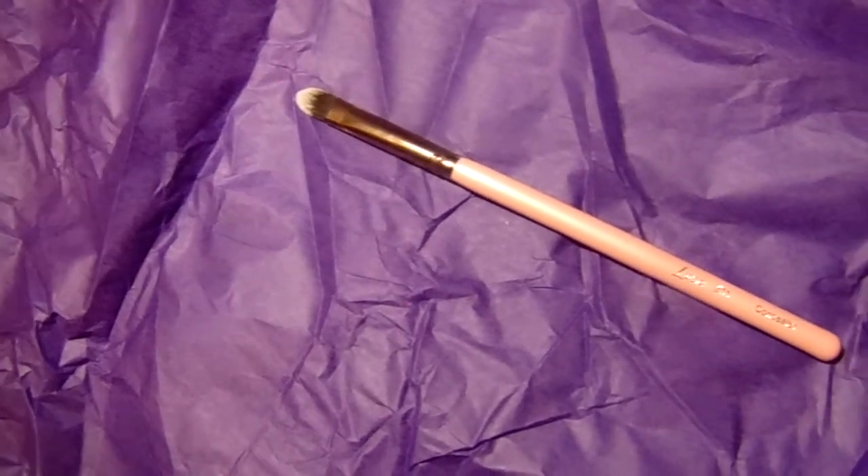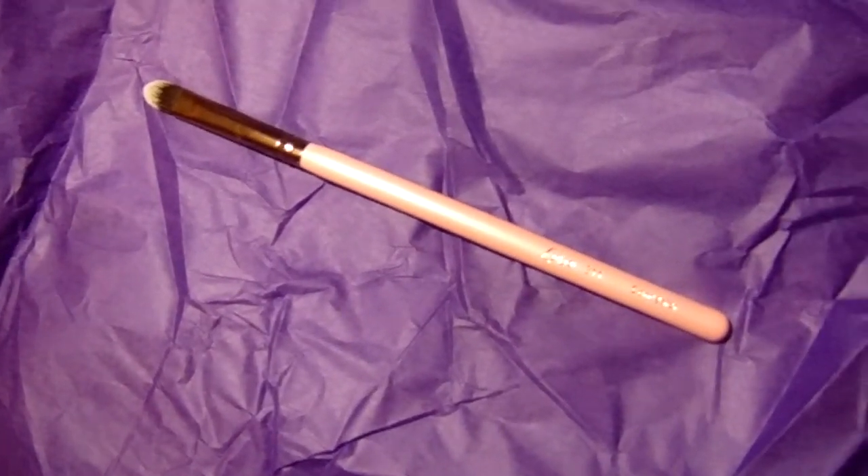The next thing I picked up is a makeup brush from Luxie — it's a concealer brush. I actually don't use concealer, but I've been wanting to buy one for so long, so now that I have this brush I'm definitely going to purchase a concealer just to try it out. It has a very soft applicator and it's very sturdy — these bristles are not going to fall off or anything.